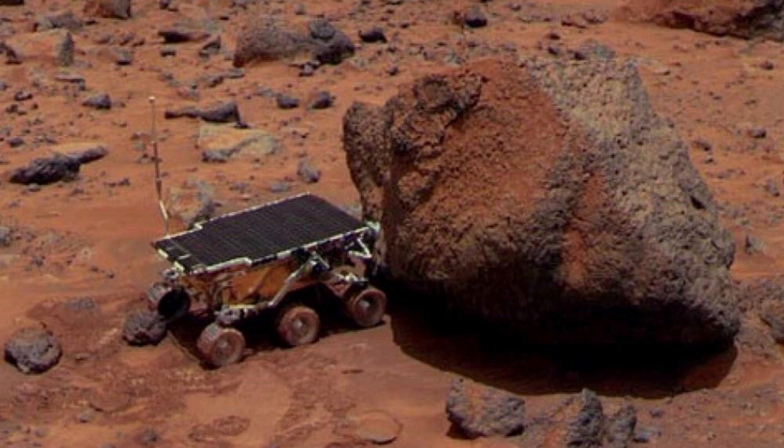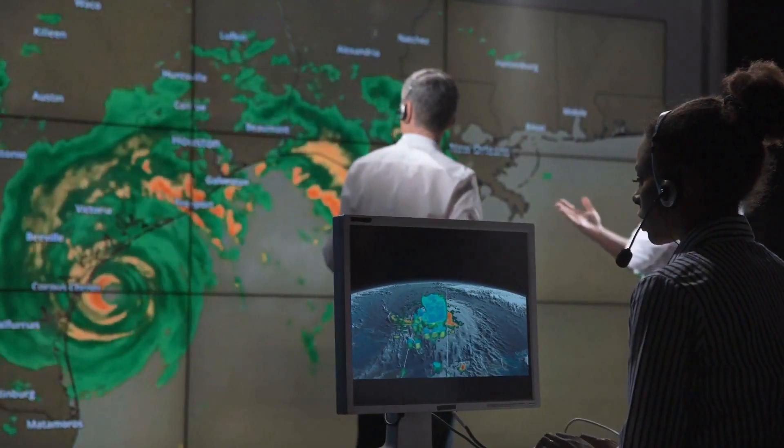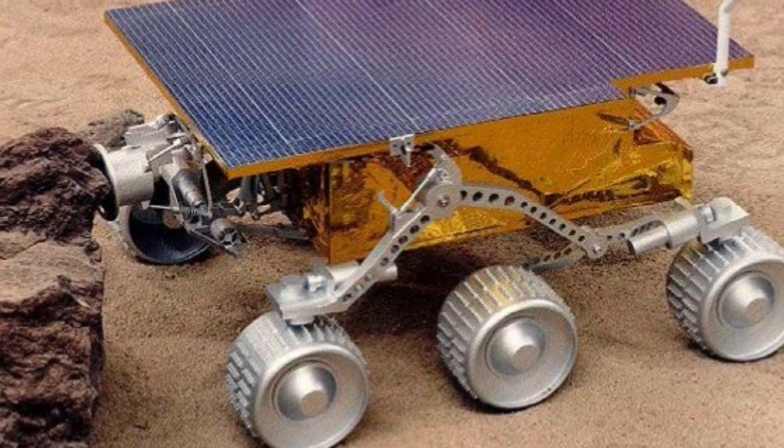Sojourner, before its death, helped us out another way — it showed us that on Mars there used to be water, which was really important for scientists. Even though it only lasted 85 days, the NASA scientists were extremely proud of Sojourner.